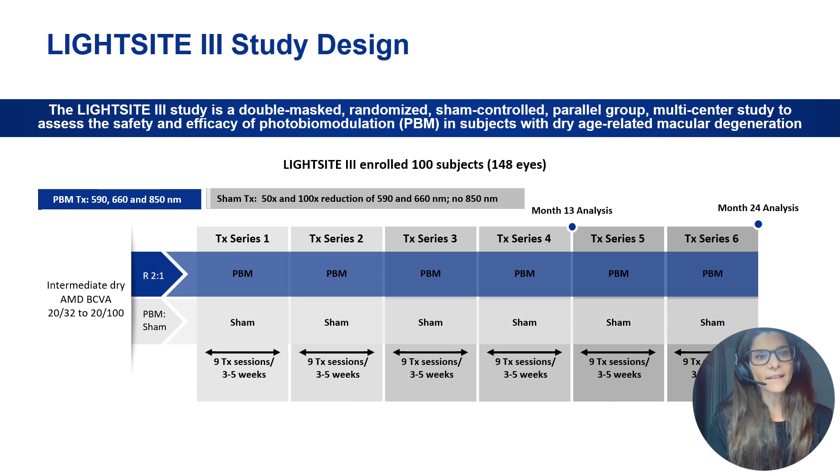In the LightSight3 trial, dry intermediate AMD patients with a visual acuity ranging from 20/32 to 20/100 were included. 148 eyes of 100 subjects were enrolled, and patients were randomized in a 2-to-1 fashion into either the active PBM treatment group or the active sham-treated group.